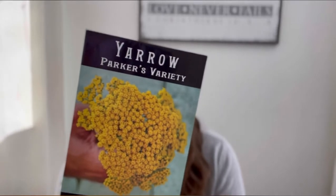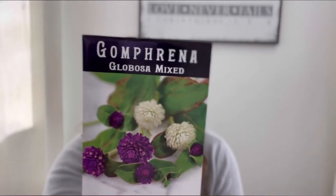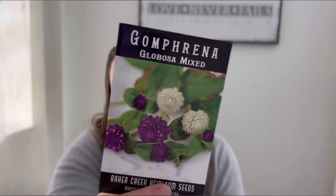Another one we're growing is yarrow — Parker's variety — and we're growing this for medicinal purposes. I'll be making salves out of it. We already have some yarrow in the garden bed but it's only one plant, so if we're going to be making salves we need more. Then another flower we're adding is gomphrena — a mixed variety so we'll get multiple colors, mainly purple and white. Just more flowers!